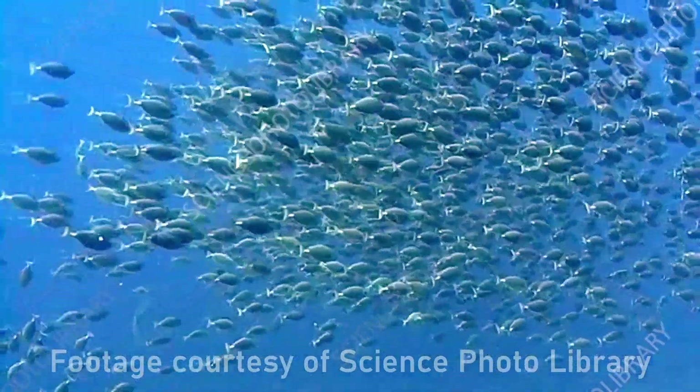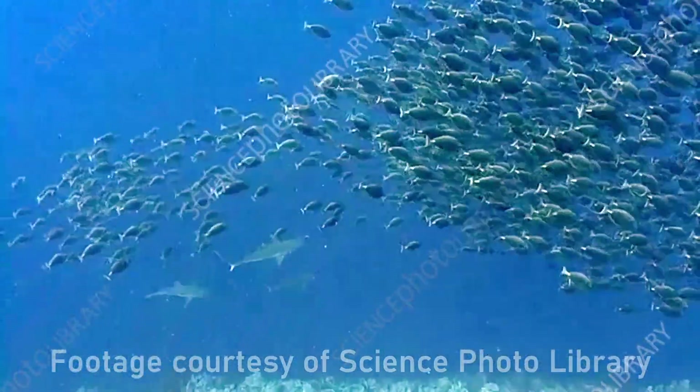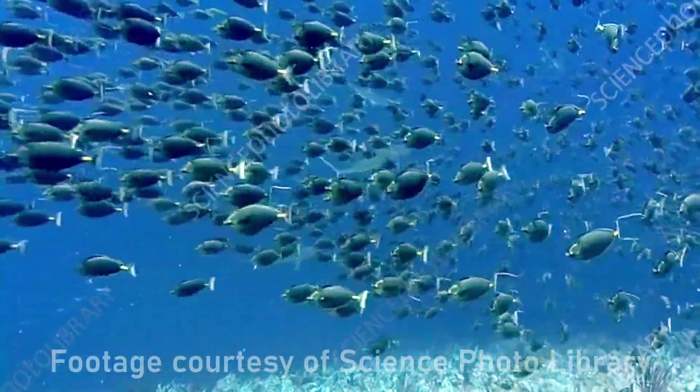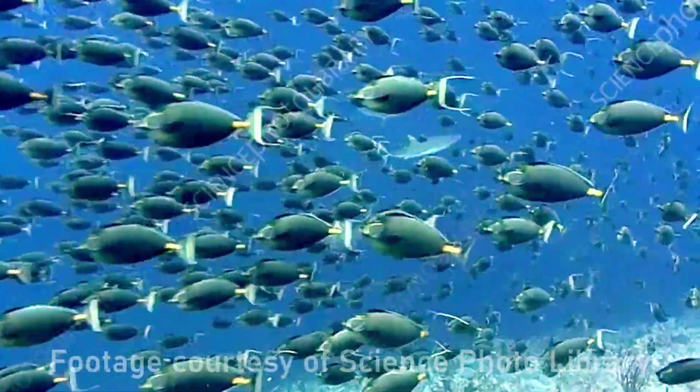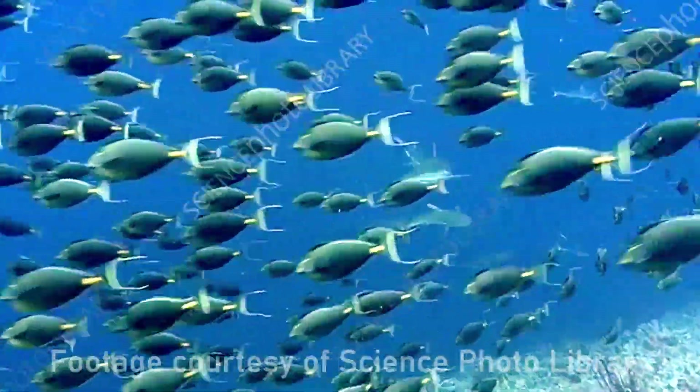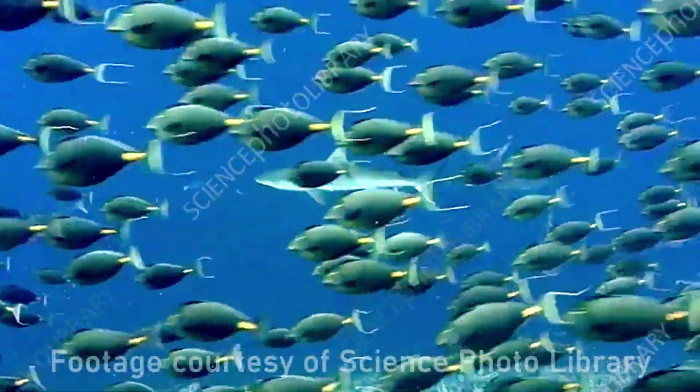Gray reef sharks take a different approach. They patrol the reef edges, especially during dawn and dusk when tangs are more active. These sharks use the reef structure itself as a hunting ground. This is why you see tangs evolving into quick and agile fish around the reef — it's literally a life-or-death game of hide and seek.